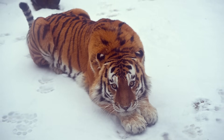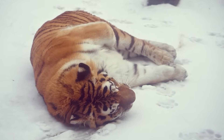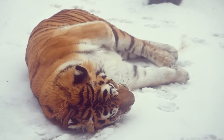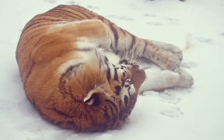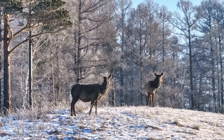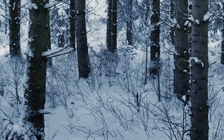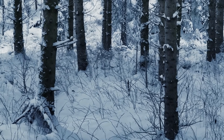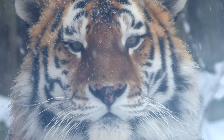Above that are guard hairs, coarse and longer, that repel snow and frost. Together, the system works so well that a tiger can lie in snow for hours without melting it beneath its body. That's how little heat escapes. But surviving the cold is only half the battle. Hunting in it is the real challenge. And this is where their forest environment plays into their strengths. A tiger's camouflage is more than orange and black.